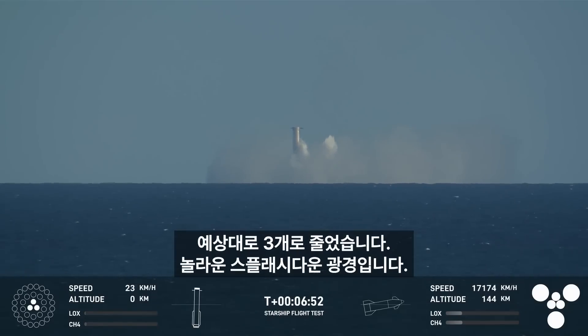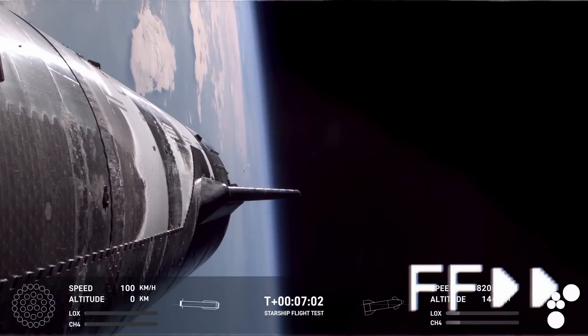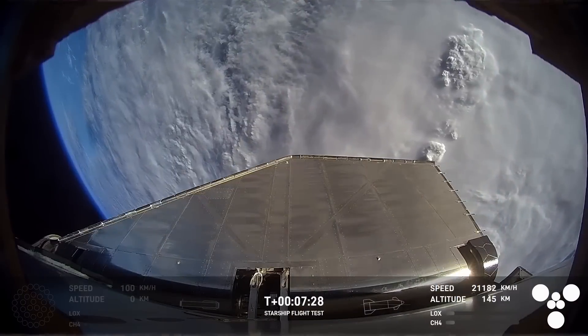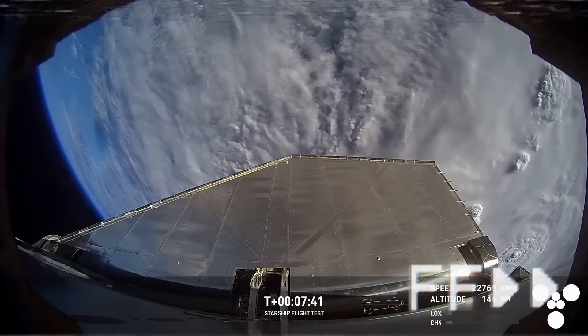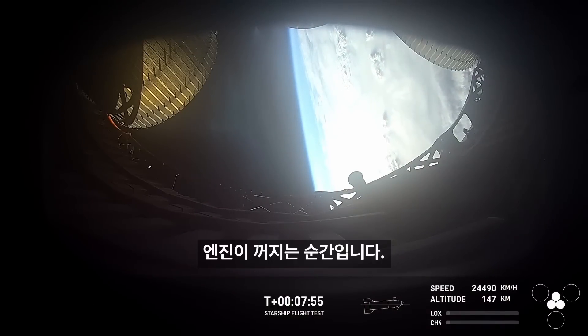And what an incredible view of splashdown that we got today — of super heavy. We have ship engine cutoff, which will be the cutoff of the Raptor engines.